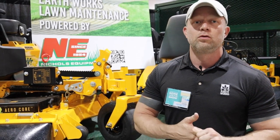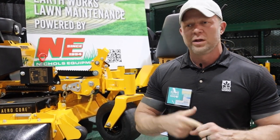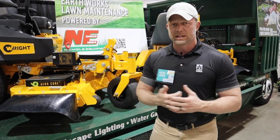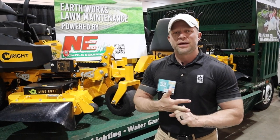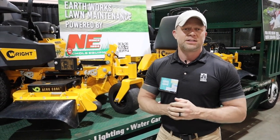And why do we choose Nickels? Well, one, they're local, and that's huge to us. We like to work with companies that are local and help support Jacksonville. Two, their support — their after-the-sale service is phenomenal. It's second to none.